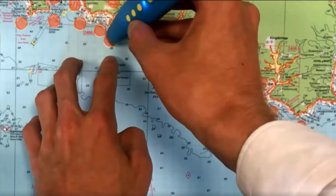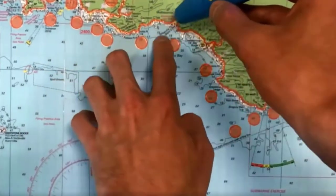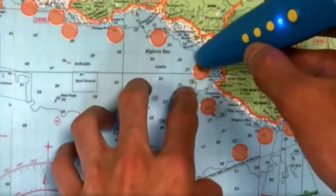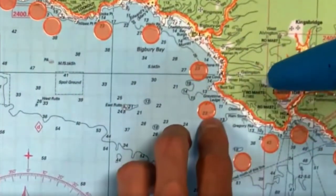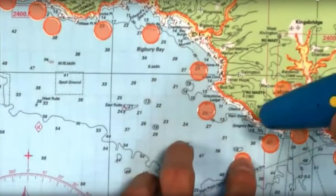Approach the entrance to the... Bolt Tail to... Stoke Point to Garra Point... Bigbury Bay extends for six and... Hope Cove lies just north of Bolt Tail within a hook of land formed by the... Now let's have a look at the tactile talking periodic table.